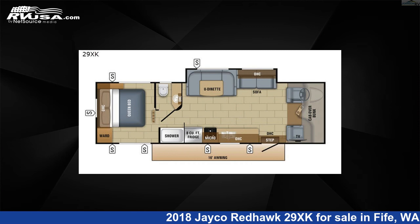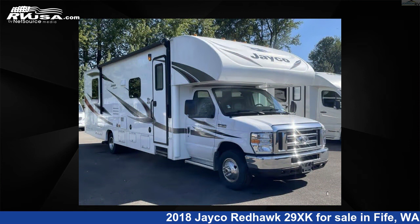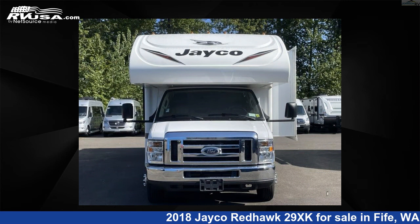This 2018 Jayco Redhawk 29XK is a Class C RV. It is located in Fife, Washington 98424, and is offered for sale by Johnson RV Fife.